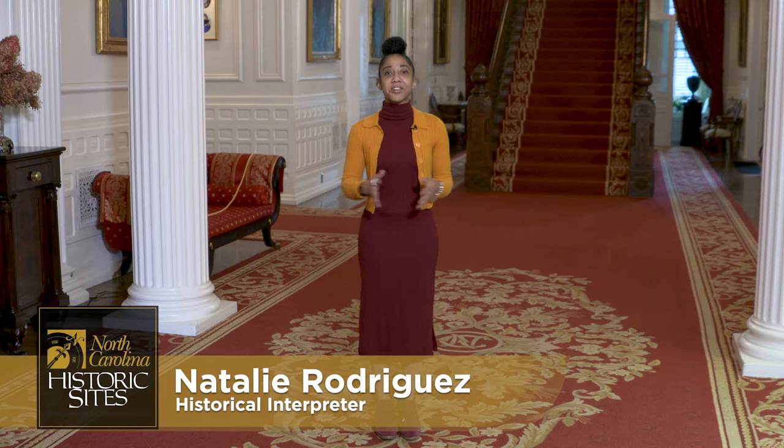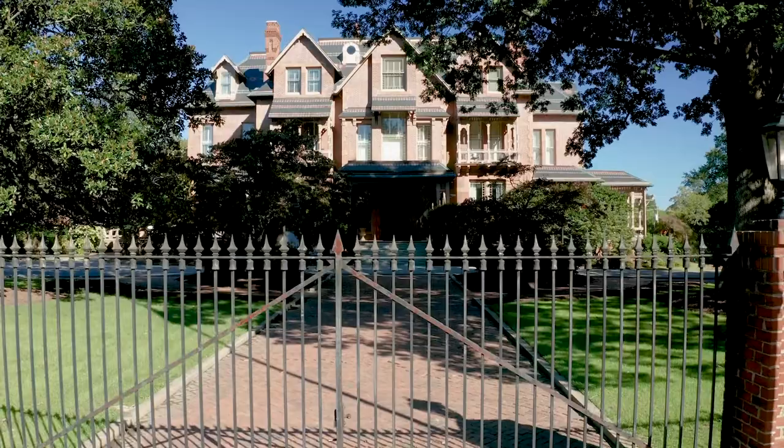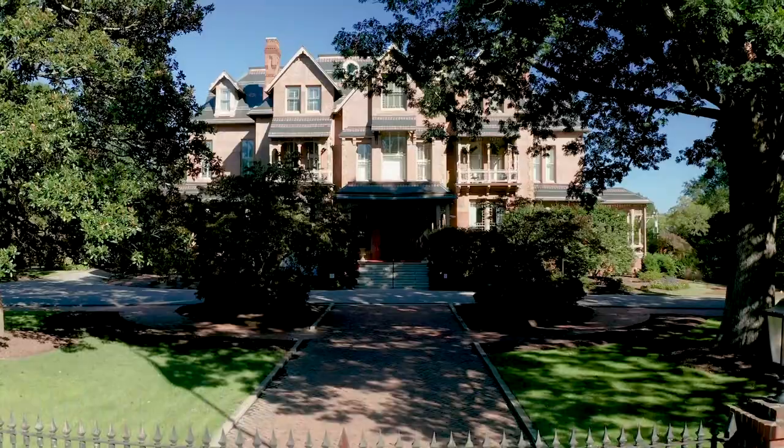Welcome. My name is Nally Rodriguez and I'm the docent coordinator here at the North Carolina Executive Mansion. I am so excited to present the Executive Mansion to you today because it's a phenomenal space that reveals a significant aspect of North Carolina's history, crafts, and governors who have served the state.